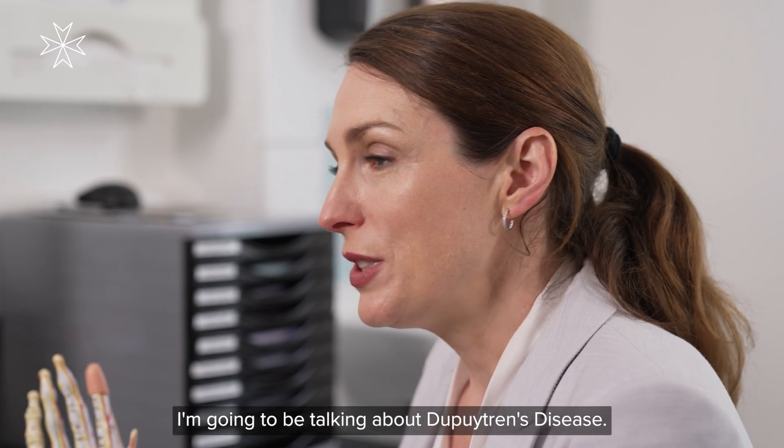Hi, my name is Laura Nuppel. I'm a plastic surgeon at St. John and St. Elizabeth Hospital. I'm going to be talking about Dupuytren's disease.